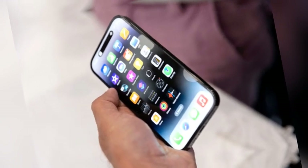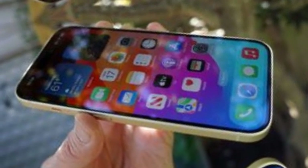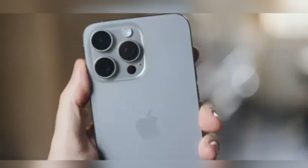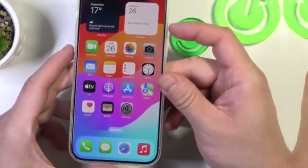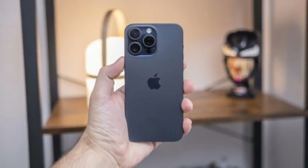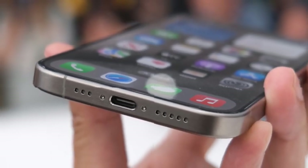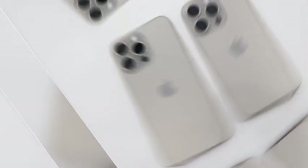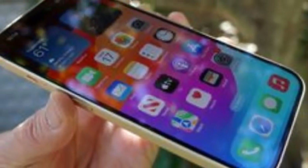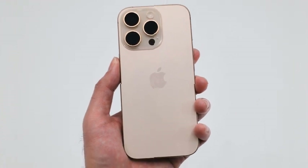The rumors suggest that Apple is getting closer to achieving the ideal of an almost bezel-less screen. With the iPhone 16 Pro potentially featuring a 1.2 mm bezel, Apple is pushing the limits of what is currently possible in smartphone design. While complete bezel elimination may still be a goal for the future, the expected 1.2 mm bezels represent a significant step towards achieving a more immersive and attractive display. Keep an eye out for further updates as we approach the official launch in September.